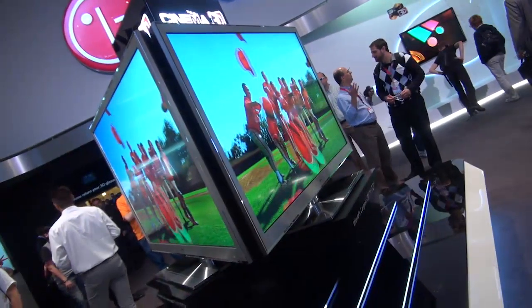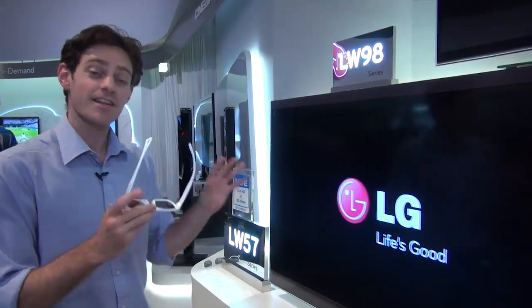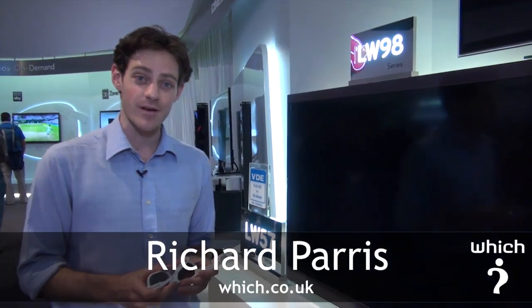LG are showing off what they claim to be the world's largest 3D home TV, 72 inches. Now that might be a little bit large for your living room, but if you're after something a bit more appropriate, there's still plenty more in LG's winter line-up.